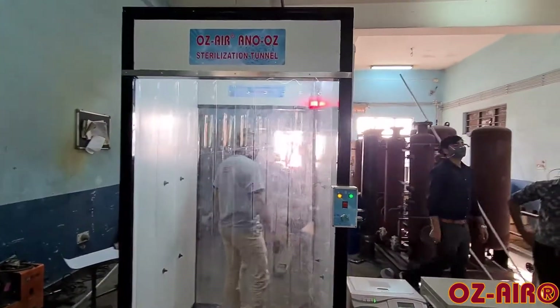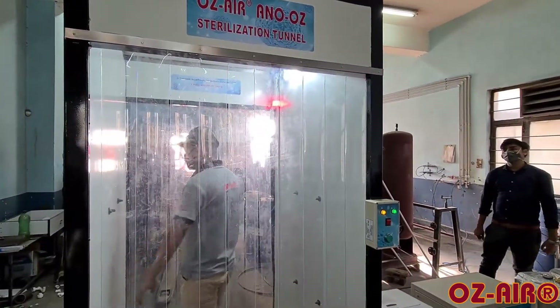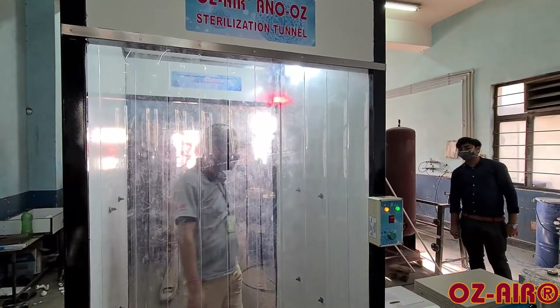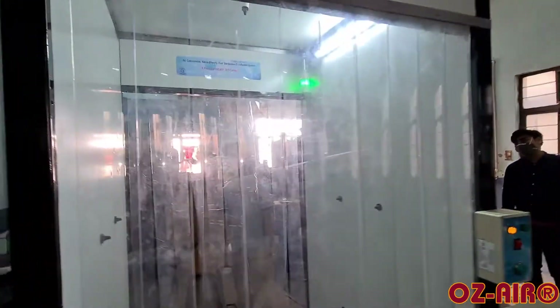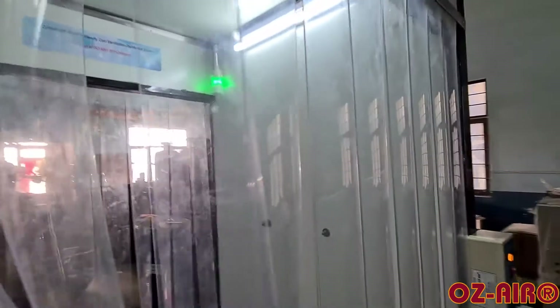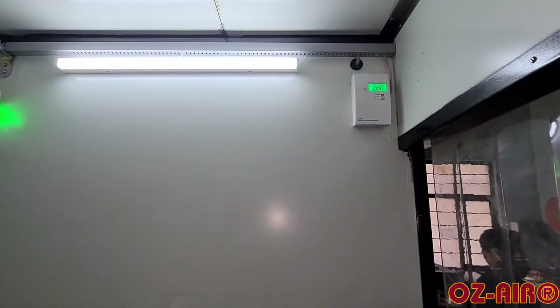The total sterilization cycle is 30 seconds, and it can be reprogrammed as per the requirement. The system incorporates necessary sensors and safety interlocks to control the flow and dosage of sterilant during the sterilization cycle. The concentration of ozone is always maintained as per the safe working standard.